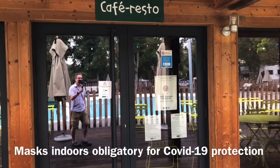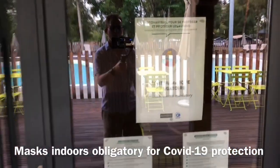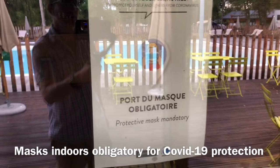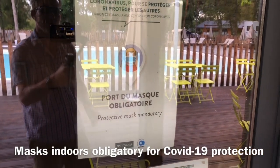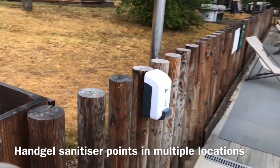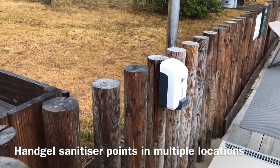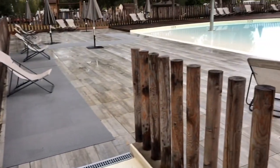There are really good Covid protocols in place — you have to wear a mask when you're inside, and there are provisions for hand gel all around the site, even on the entrance to the swimming pool.